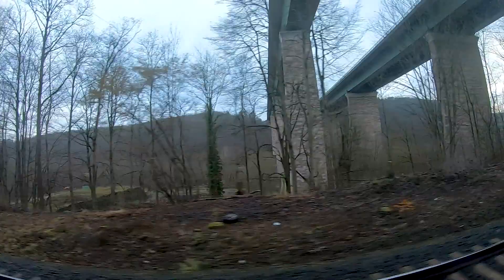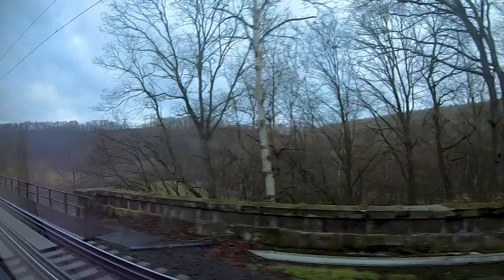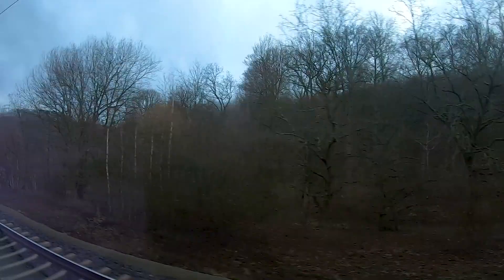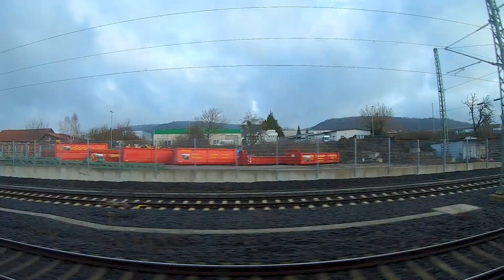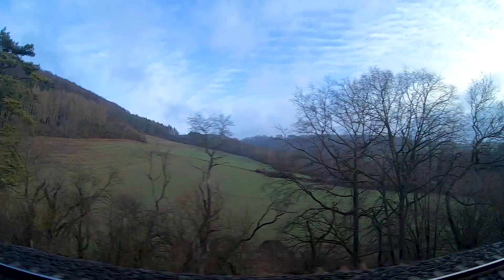Here we can see the high-speed line Würzburg–Hannover and also the Autobahn — the highway A7. Soon after, we arrive at our next important station: Eichenberg. Eichenberg is important because there you have connections to Göttingen and to Bebra, and the line to Göttingen is also the new route replacing the Hannoverische Südbahn.